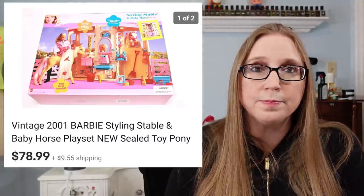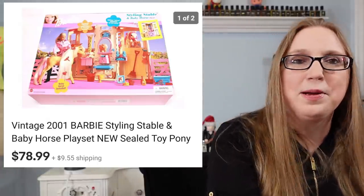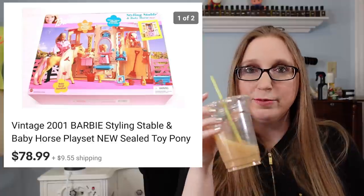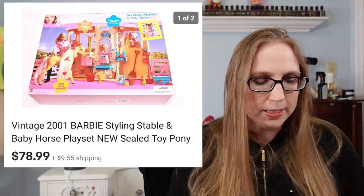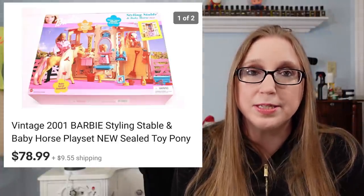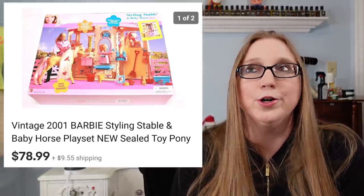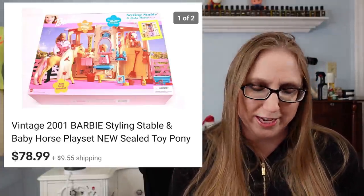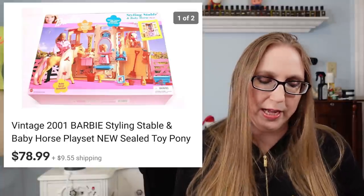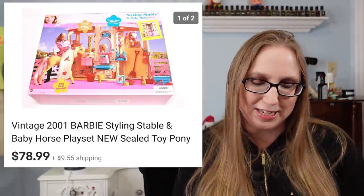Next was a Barbie Styling Stable toy from 2001 — brand new, still sealed, never opened. I found this at Goodwill and only paid $1.99 for it. I don't know who was pricing things that day. A brand new Barbie play set from 2001 for $1.99 — it sold for $78.99, which is awesome.